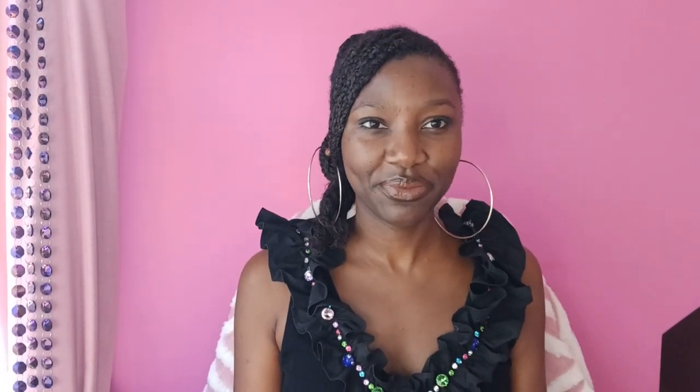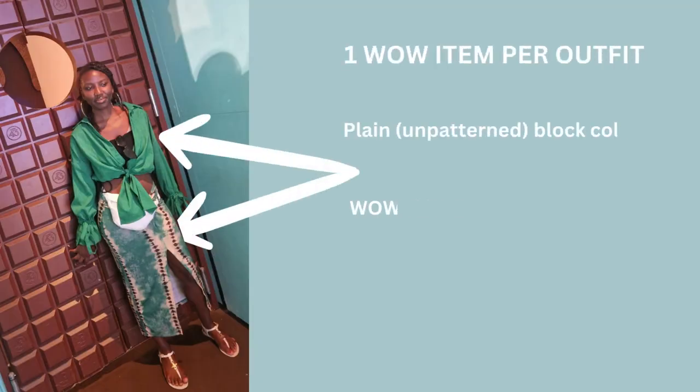Principle number one: stick to one wow item per outfit. You may be thinking, what's a wow item? Well basically, a wow item is a piece of clothing that is overstated, that's shouting, that's making a statement.